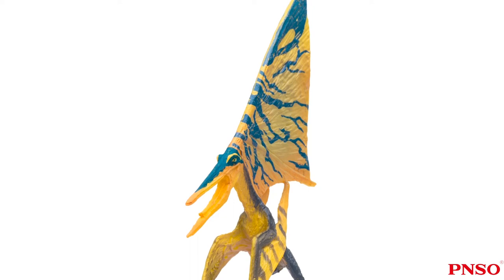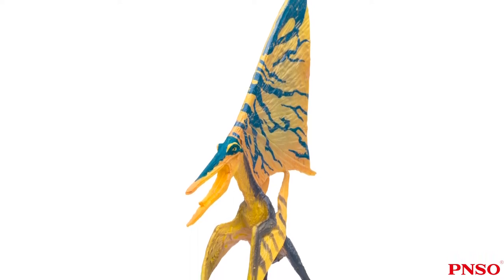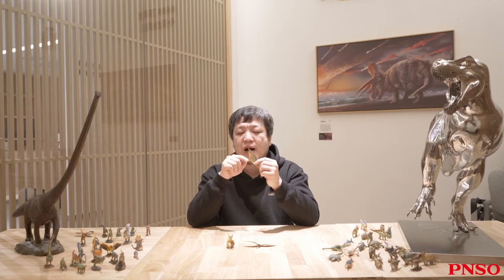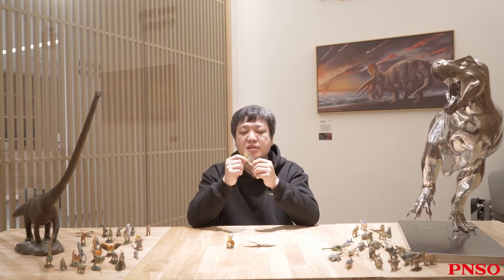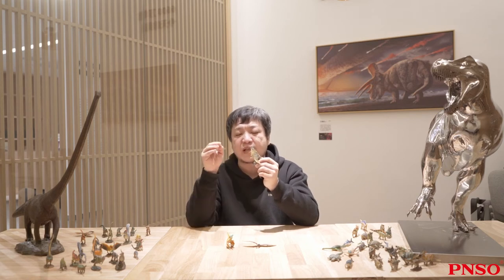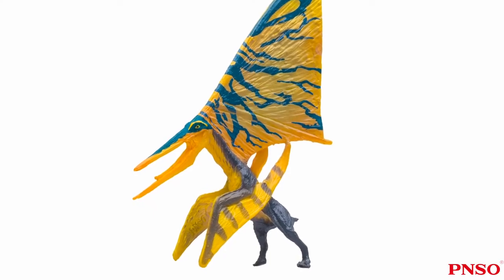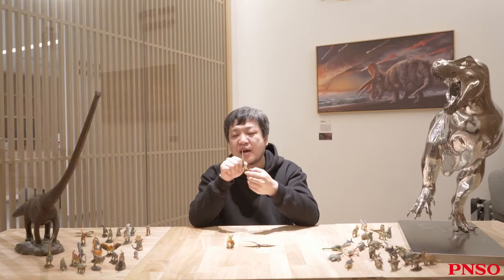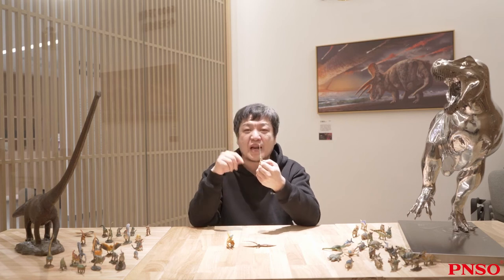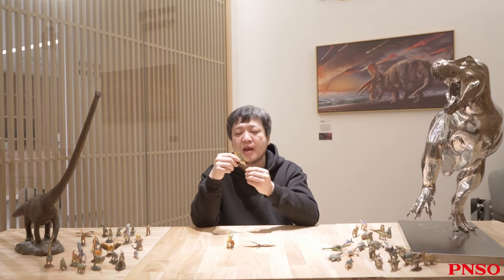Nictosaurus were best known for their sail. They had two antler-shaped bones on the back of the head, which were initially thought to be only a fork structure. But after a series of wind experiments, it was found that if there was a membrane between the two bones, it would be very helpful for flight — especially when turning the head to control direction, saving a lot of effort. From the front, when Nictosaurus opened its wings, it seemed to have three wings, which is very sci-fi, especially like the fighter planes in sci-fi movies such as Star Wars.